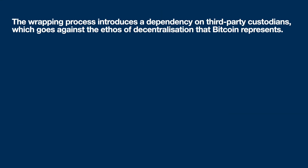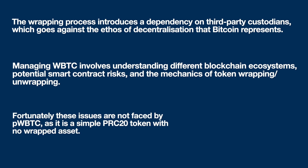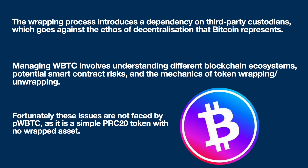But there are some trade-offs. The wrapping process introduces a dependency on third-party custodians, which goes against the ethos of decentralization that Bitcoin represents. Also, managing Wrapped Bitcoin involves understanding different blockchain ecosystems, potential smart contract risks, and the mechanics of token wrapping and unwrapping. Fortunately, these issues are not faced by Pulse Wrapped Bitcoin, as it's a simple PRC20 token with no wrapped assets.